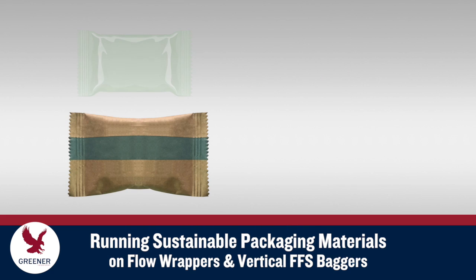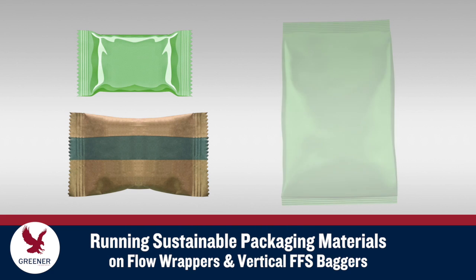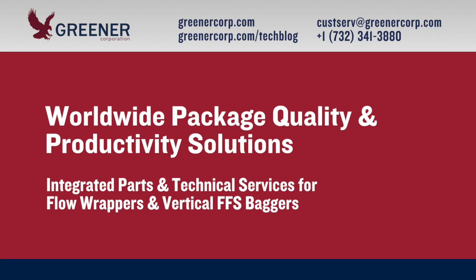Future posts and videos in our Sustainability Series will describe the different types of sustainable materials in more detail, explain the specific packaging challenges that each type presents, and outline solutions that can help you successfully test and convert to sustainable materials. To learn more about optimizing package quality and production speeds with sustainable packaging materials, contact Greener Corporation.